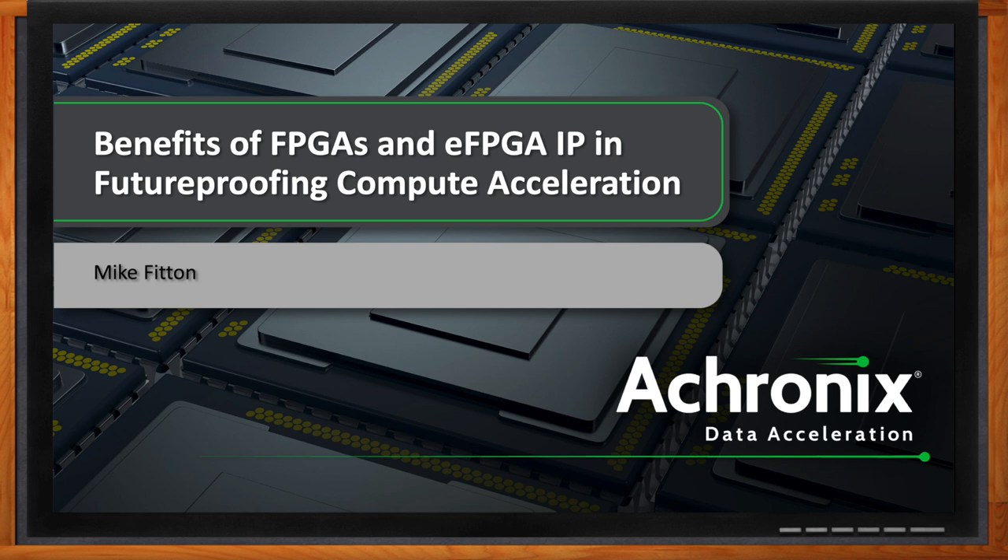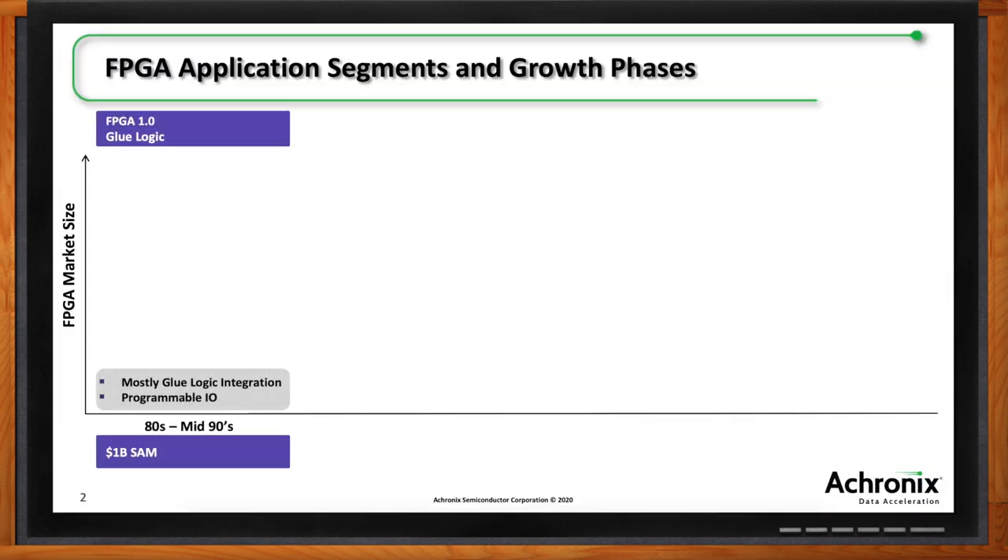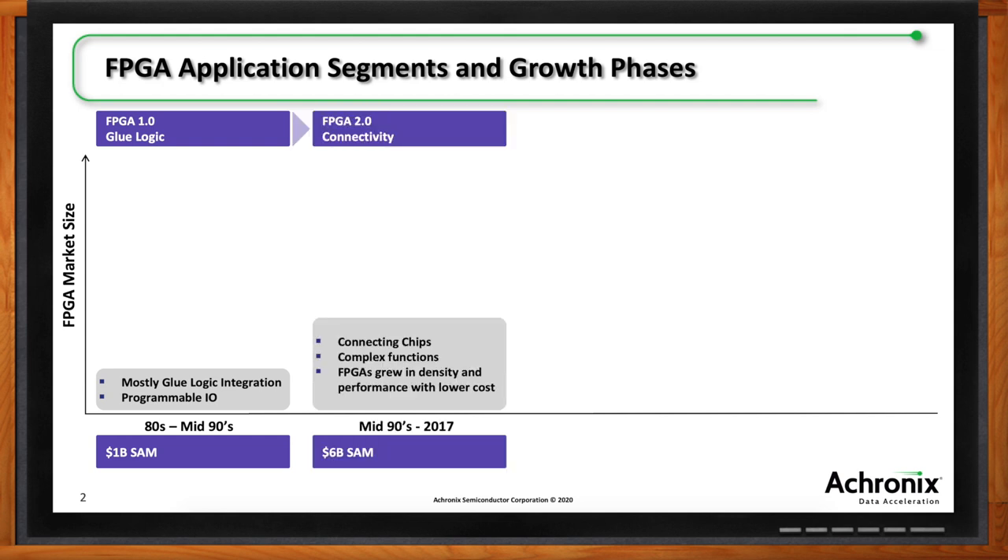FPGAs have been around since the '80s, and they've gone through three or four distinct phases. Initially they were mostly for glue logic — programmable I/O, munching stuff together. Then a second phase focused on FPGA connectivity: connecting chips with protocols like Interlaken, Ethernet, and future-proofing protocols. Towards the end of that period, some acceleration started to be introduced as well, and FPGAs grew in density and performance.